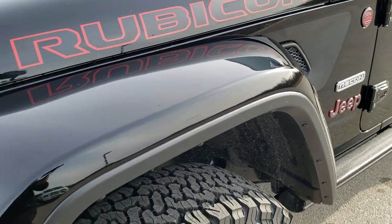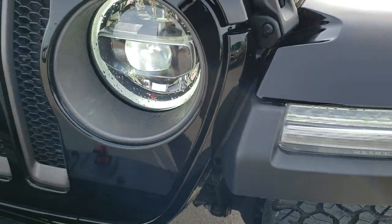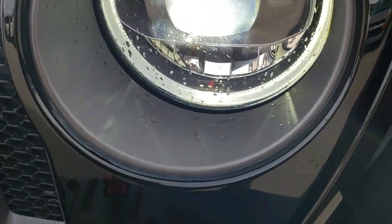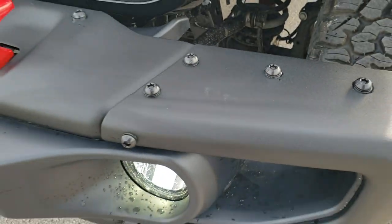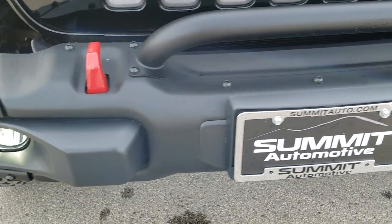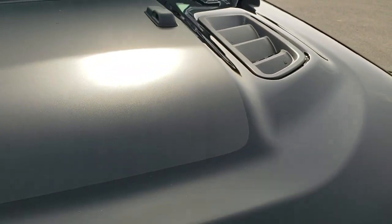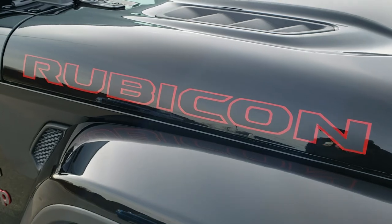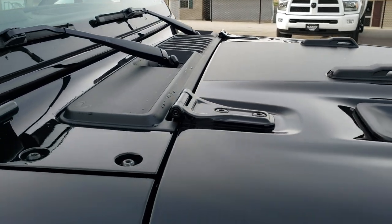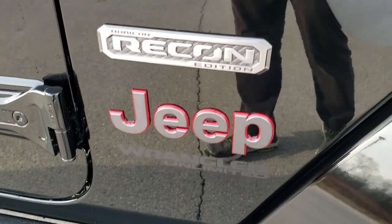This one's going to have your sway bar disconnect and axle lock, part of the Rubicon package. LED running lights and LED headlamps are part of the Recon Edition, and it does have LED fog lamps. It also has the metal bumpers, red tow hooks, granite crystal inserts on the hood, the sport hood, rock sliding step bars, and gloss black Recon badges on the side.